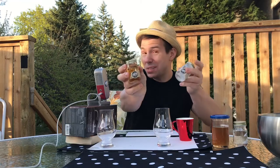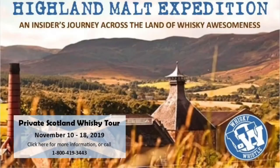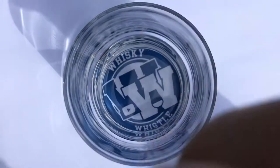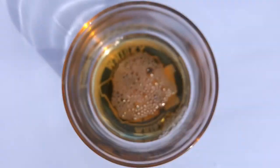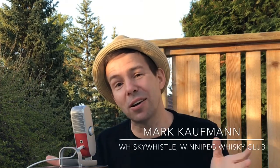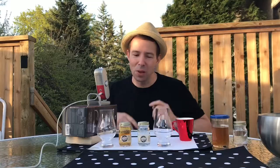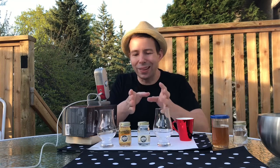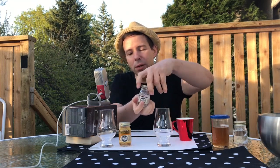Ol' Smokey White Lightning Moonshine and Ol' Smokey Apple Pie — are these any good? Check out the Whiskey Whistle. Hey everybody, why don't you come with me to the Scottish Highlands? It's gonna be a blast. Hey y'all, Mark here at Whiskey Whistle on YouTube sharing a little whiskey awesomeness from Winnipeg, the center of North America, bringing you Ol' Smokey. I'm guessing their top two products: the Ol' Smokey White Lightning Moonshine and their flavored moonshine, the Apple Pie.